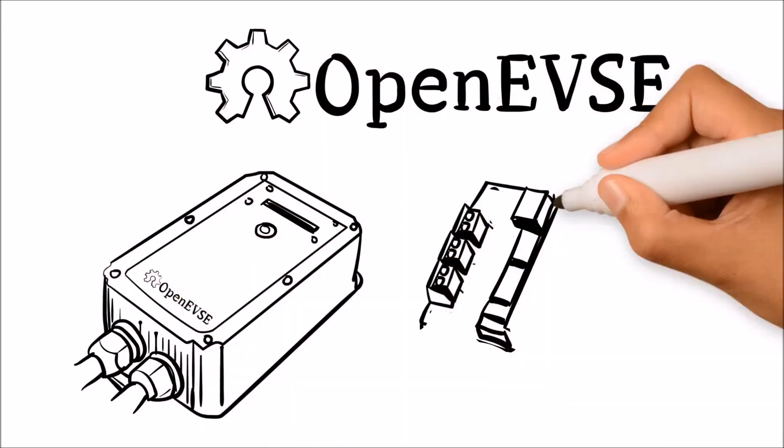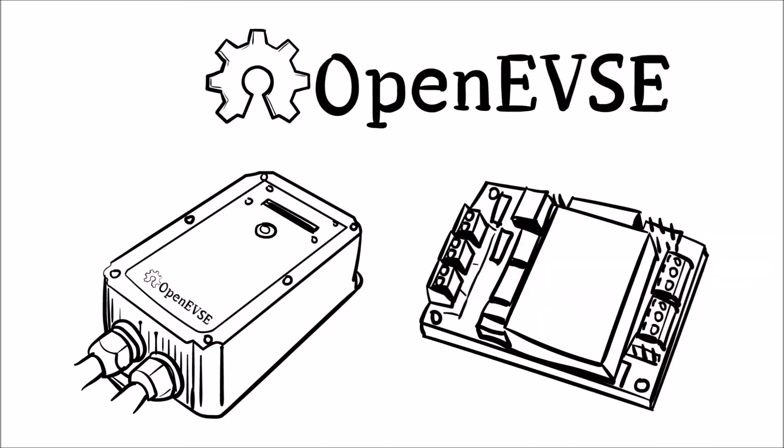OpenEVSE is the perfect platform for any charging station project, from the technology enthusiast to large commercial networks.